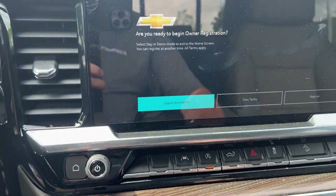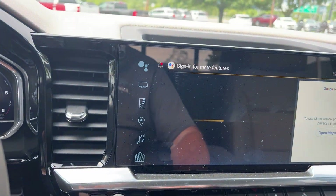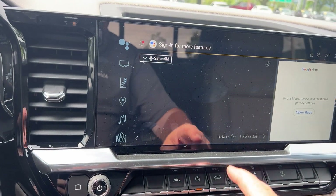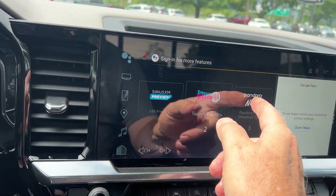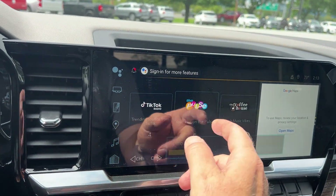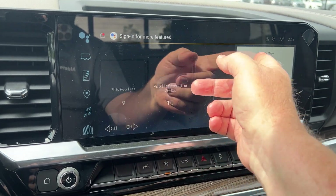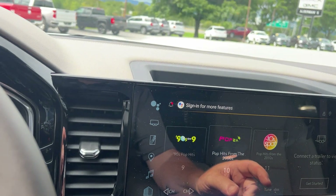This is your new screen here, so this would have your audio. It would have XM radio, which you get three months free on that. The XM is very nice — you can just scroll across. It does have Google Maps also. If you didn't want that, you could do your trailer view. You can also have your clock there.